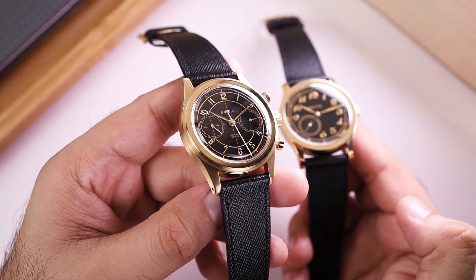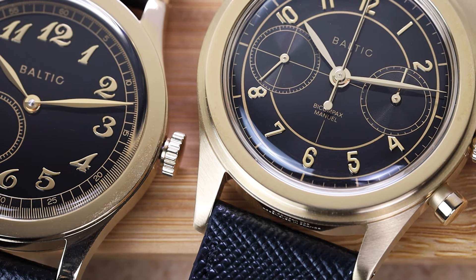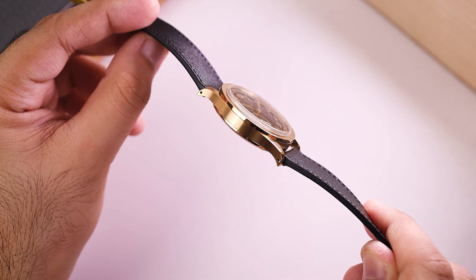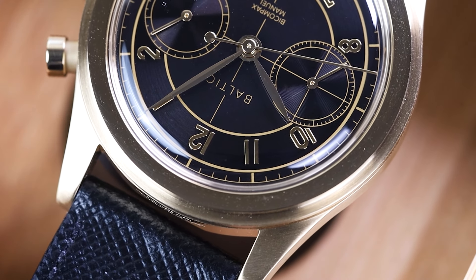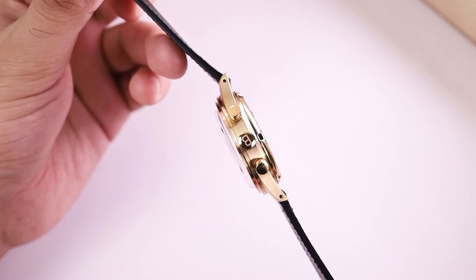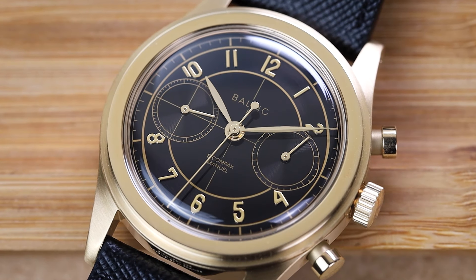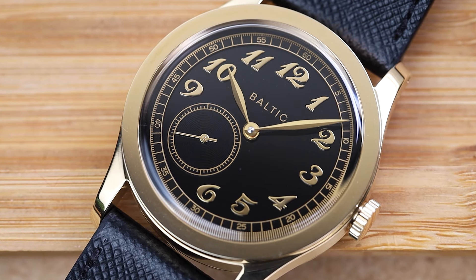Both feature drilled lug holes, making it easy to replace straps and bracelets that don't come with quick-release spring bars. The finishing differs slightly between the two — both feature a mix of brushed and polished finishing, but the MR01 feels dressier with a highly polished bezel and lug tops, and only the midsection of the case sides brushed. On the Bicompax, the lugs are brushed all the way through, with polishing limited to just the upper layer of the stepped bezel. The Bicompax features a signed crown to separate it from the chronograph pushers at two and four, while the MR01 has a more minimalist unsigned polished crown. The Bicompax also offers slightly higher water resistance at 50 meters compared to the MR01's 30 meters.